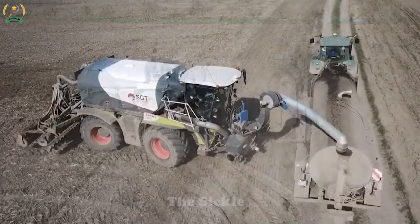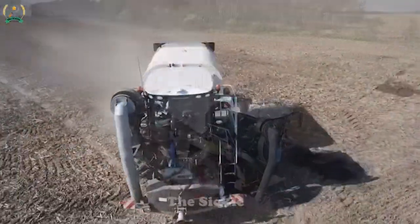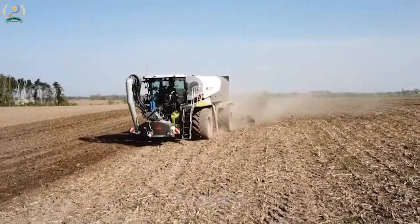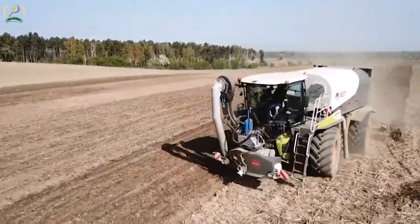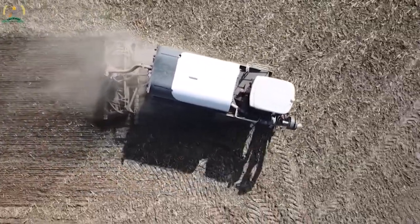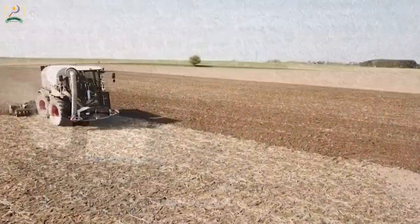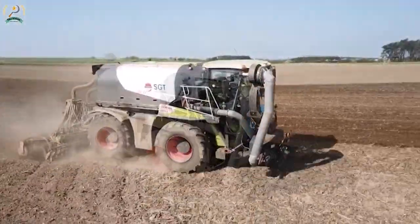The integration and transportation of liquid manure is accomplished through the use of advanced machines such as the Claas Cerion 4000, Ivaco, and John Deere. These machines are specially designed for efficient handling of liquid manure, ensuring effective incorporation into the soil and convenient transportation. The Claas Cerion 4000 with SGT construction allows powerful performance and versatility, while the Ivaco and John Deere models offer reliable and efficient transport. This combination of machines allows farmers to optimize liquid manure management, promoting soil health, nutrient utilization, and sustainable farming practices.